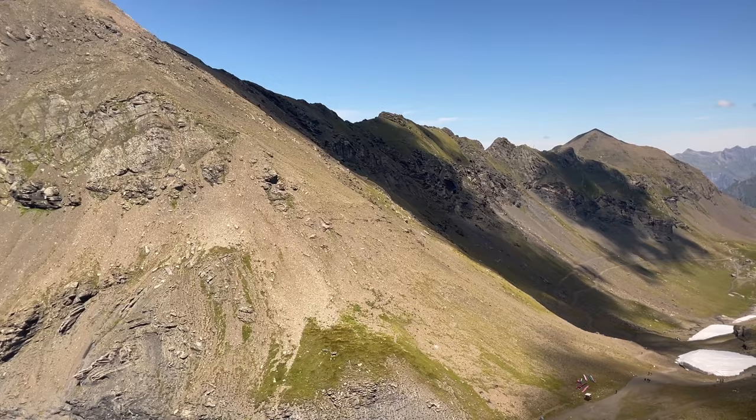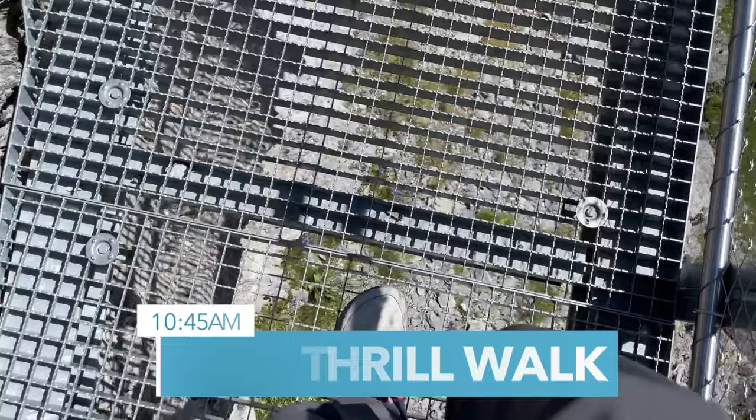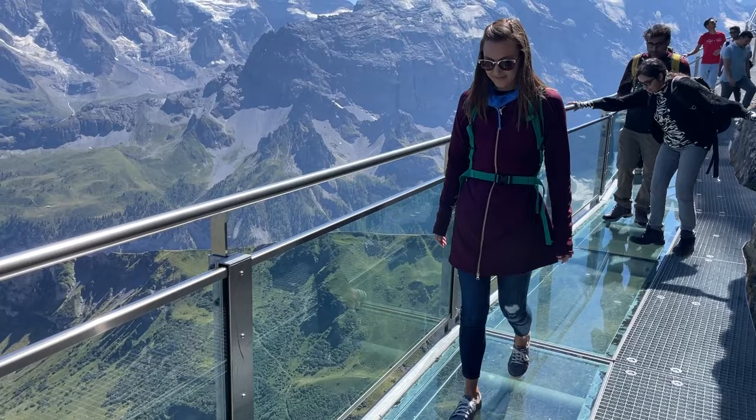After you've filled up on breakfast and views, take the cable car down to Birg for your next activity. Birg is actually worth a visit — unless you're afraid of heights. Take an exhilarating walk along the side of a cliff on the Birg Thrill Walk. You'll have a chance to traverse across a line, walk along a glass walkway, and even crawl through an open-air tunnel. There are bypasses for most of the tough elements, but try to take some courage — you might just have an exhilarating experience.